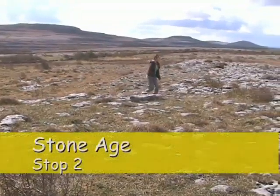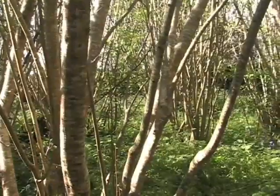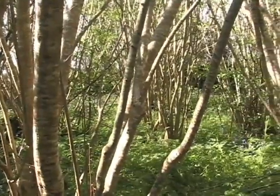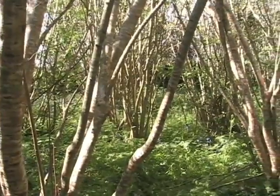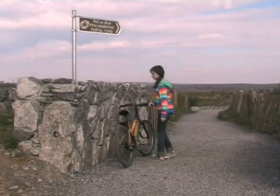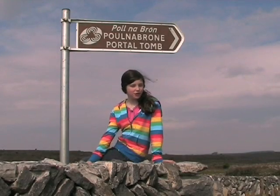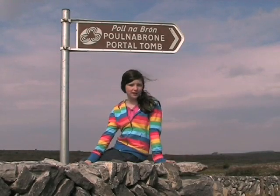After the Ice Age, people started coming to Ireland. The Neolithic people were the first farmers. When they arrived, the land was covered in trees — hazel, oak and ash trees. The Neolithic farmers also built amazing giant stone tombs like this one to bury their dead in.